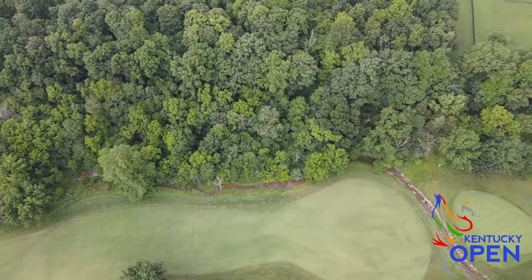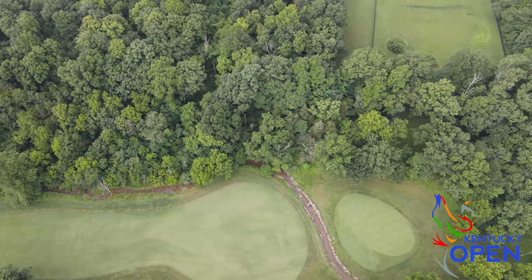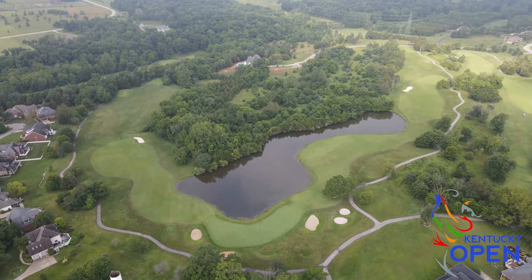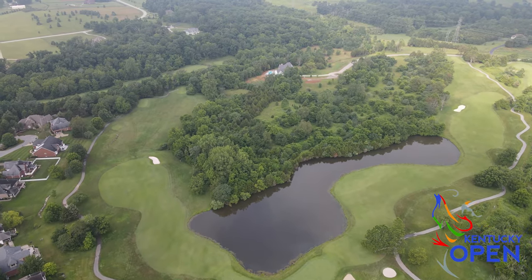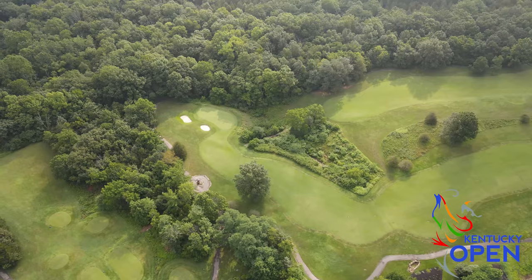When they were called and had this acreage out here in Shelby County, they came out and checked it out and absolutely fell in love with it. They realized pretty early on that designing a golf course was not something they were going to be able to do themselves, so they reached out and connected with Arthur Hills.